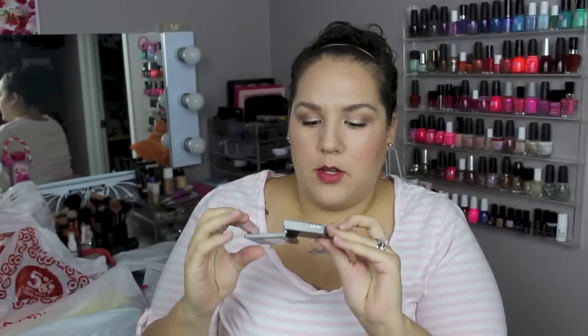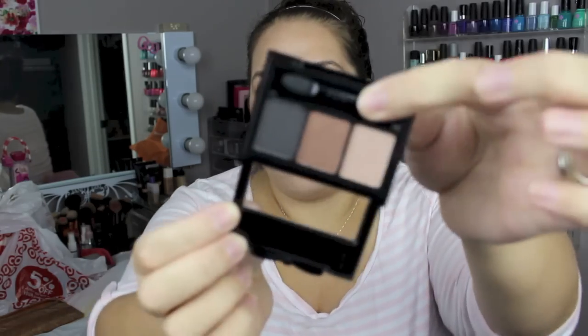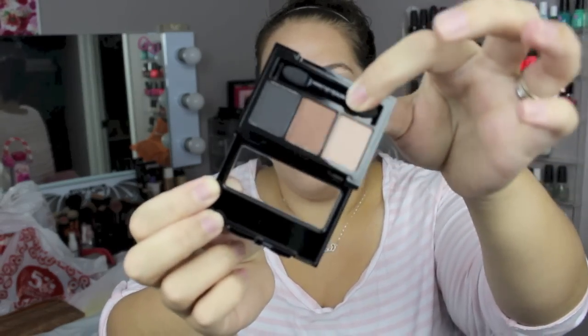I got five things total. The first thing is this Ipsy for NYX palette, and when you open it there are three neutral shadows. It's like a sparkly champagne color, a medium brown shimmer color, and what looks like a matte chocolate or black.